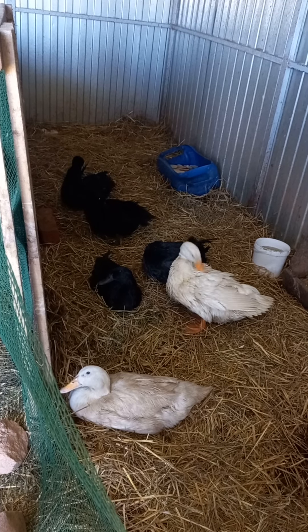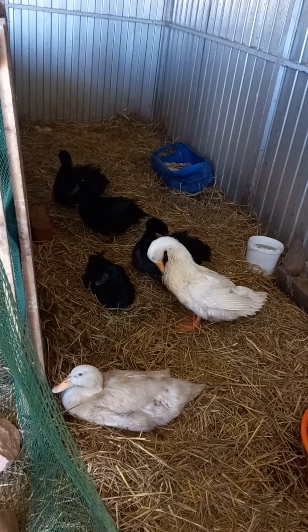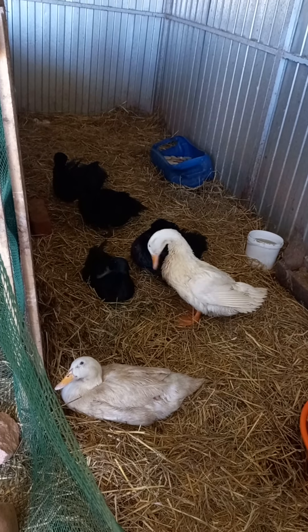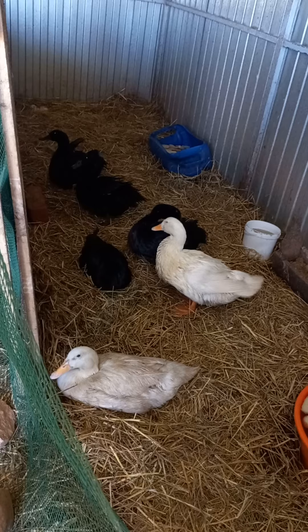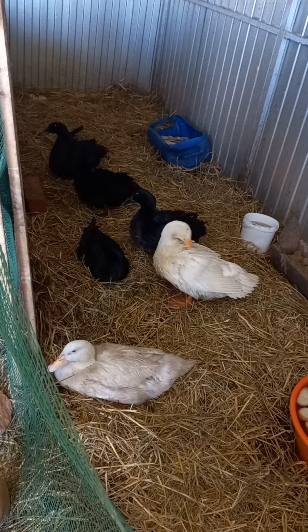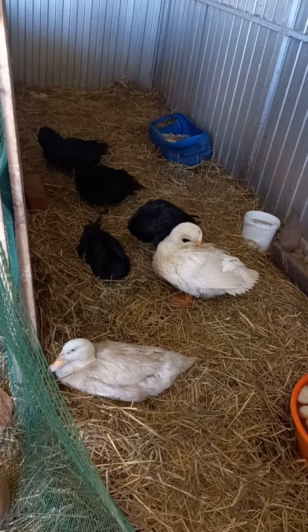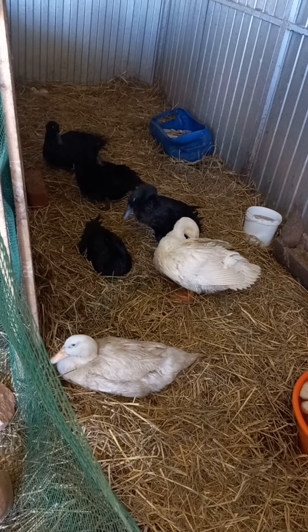So guys, I hope you love this episode of duck farming. They were just fed and they are resting now. If you like duck farming, please like, subscribe, and share the video. See you in the next episode — take care!